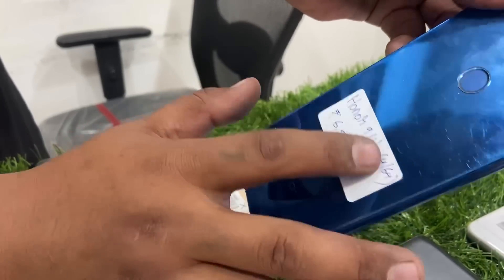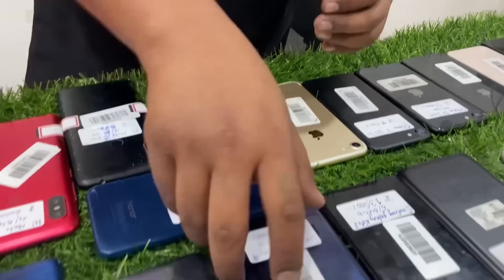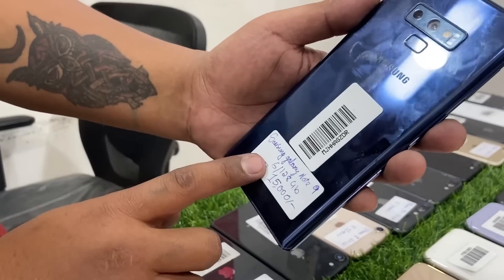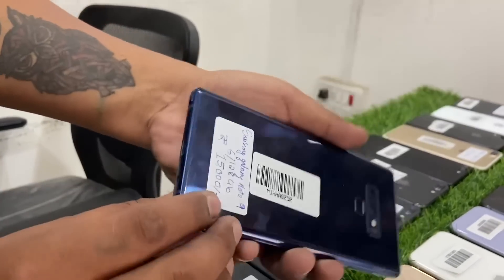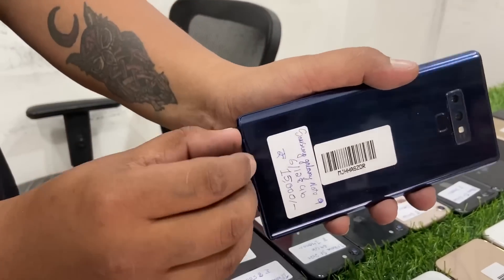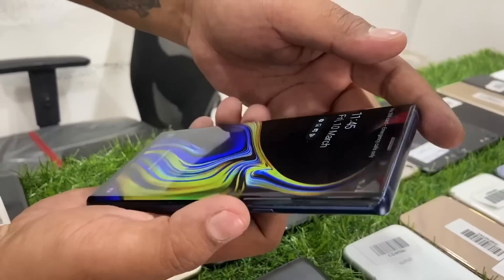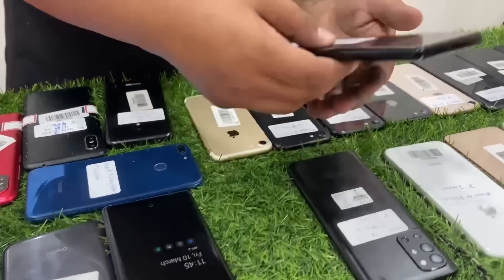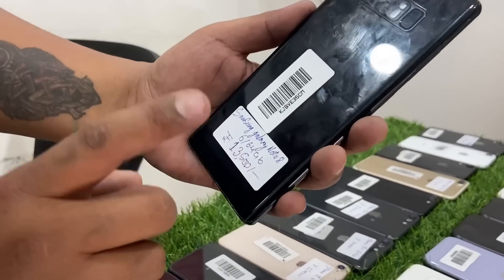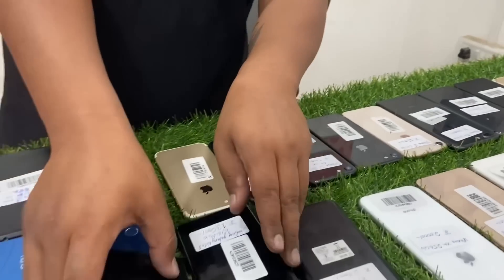OnePlus 9 Lite 4GB 64GB price: 6,500. Samsung Galaxy Note 9 6GB 128GB: 15,000. Samsung Galaxy Note 9 6GB 64GB: 12,000. Samsung Galaxy Note 8: 13,500.